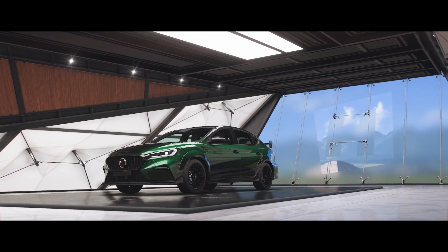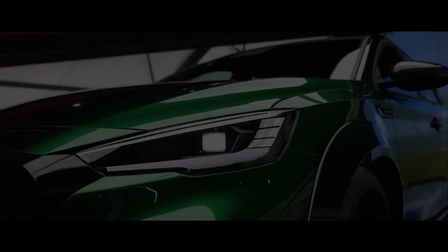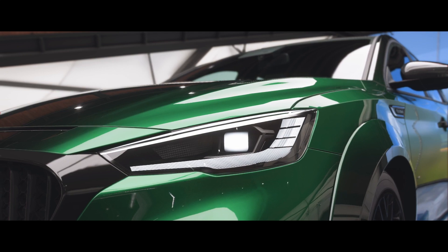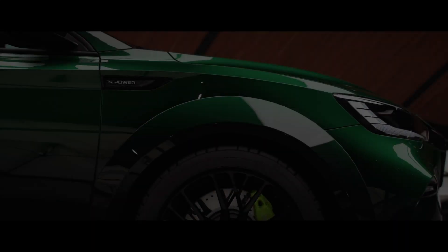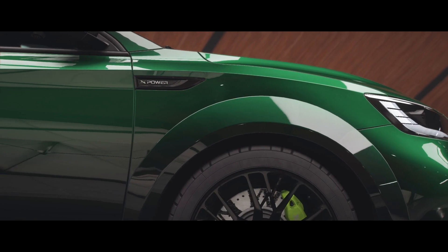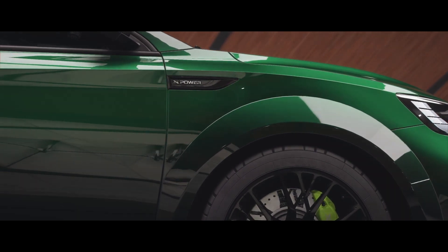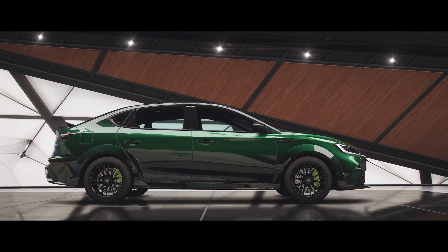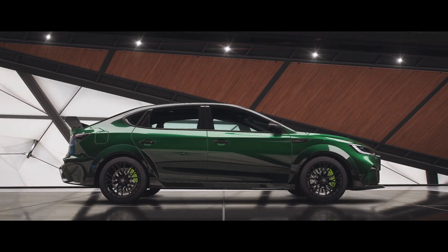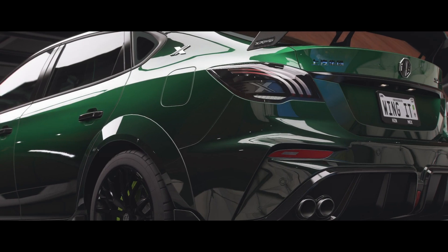Ladies and gentlemen, welcome to Wing It Sim Racing. For today's video we are going to test drive the 2021 MG6 X Power. This car has a 1.5 liter turbo engine with four cylinders.